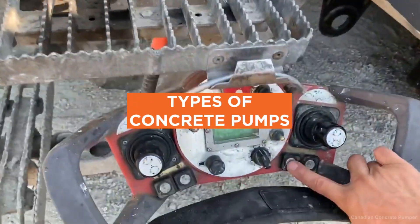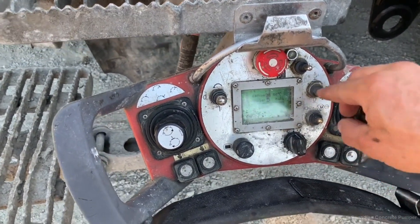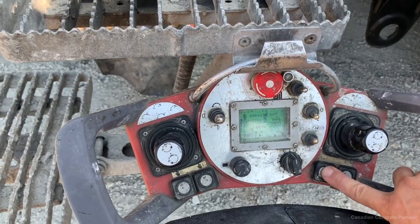Types of Concrete Pumps. There are two main types of concrete pumps: boom pumps and line pumps. Let's first talk about boom pumps.